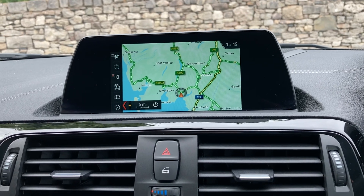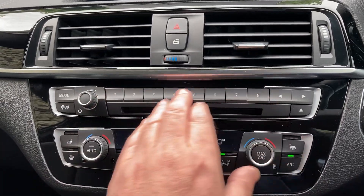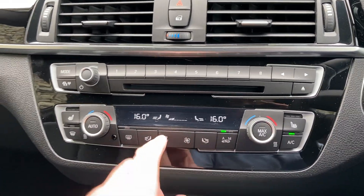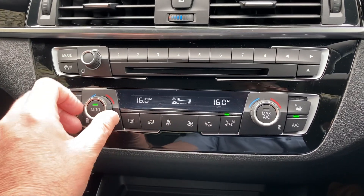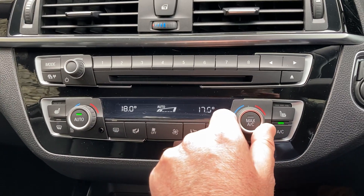You've also got DAB radio, Bluetooth for your phones, and a CD player. You've got some favourite buttons down here, which are handy for people or places you visit often. Below that you've got dual zone climate control, so your passenger can have a separate temperature to the driver, or you can obviously make them both the same.